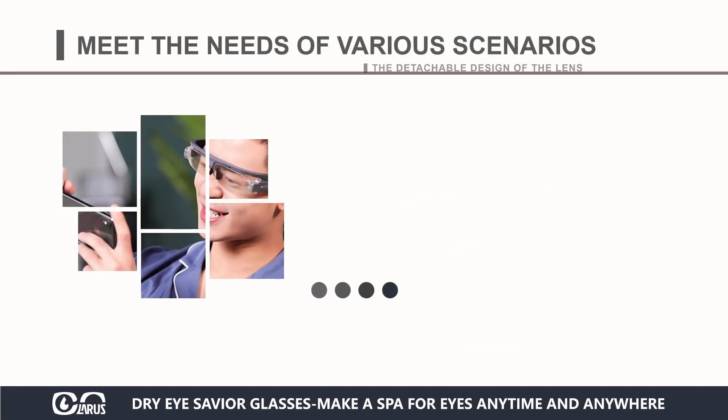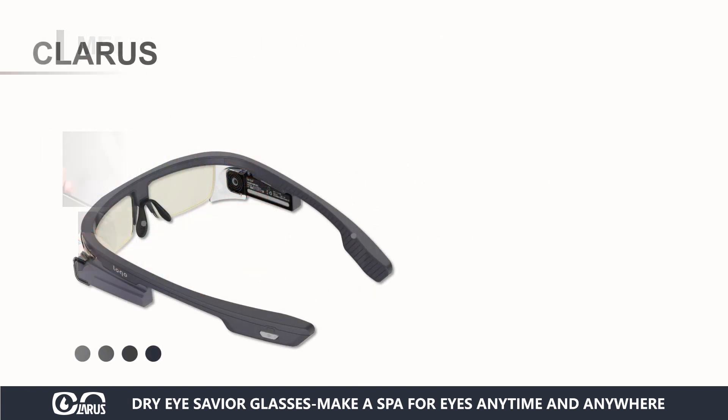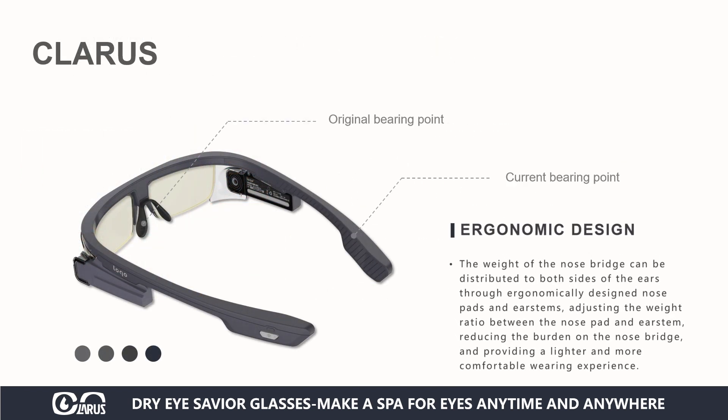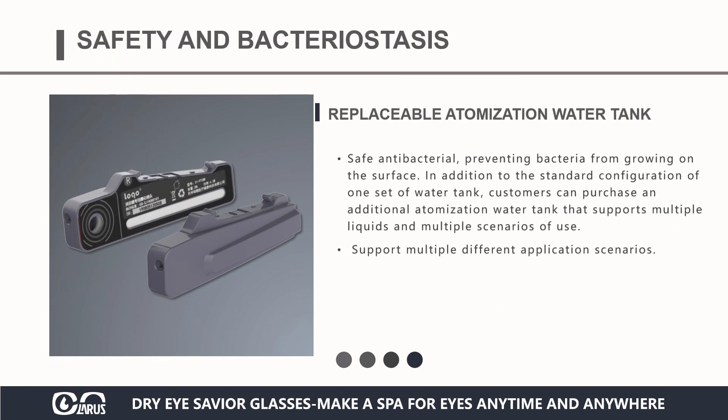Its unique design with detachable and interchangeable lenses can cater to different user needs. The three-point balanced design distributes the weight of the nose bridge to both sides of the ears. By adjusting the weight ratio between the nose pad and the foot cover, it reduces the burden on the nose bridge, providing wearers a free and comfortable wear experience.